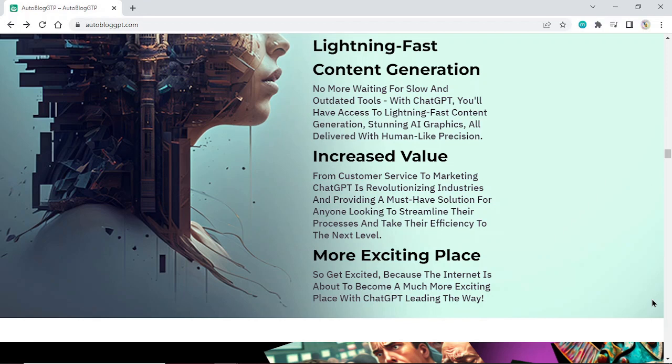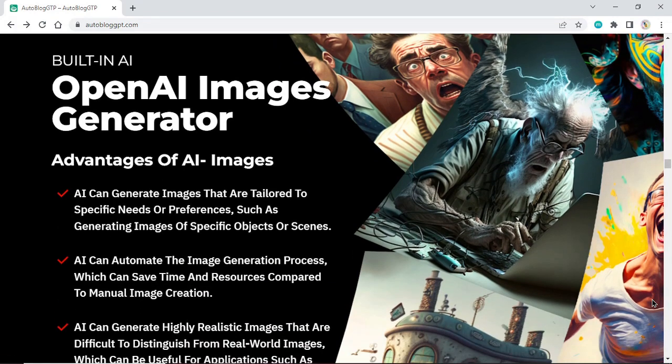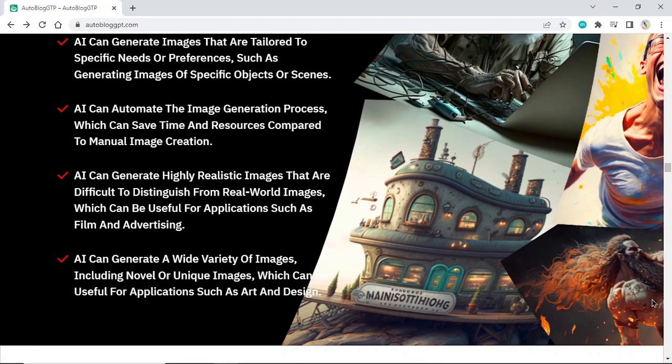The internet is about to become a much more exciting place with ChatGPT leading the way. Open AI Images Generator. AI can generate images that are tailored to specific needs or preferences, such as generating images of specific objects or scenes. AI can automate the image generation process, which can save time and resources compared to manual image creation. AI can generate highly realistic images that are difficult to distinguish from real-world images, useful for applications such as film and advertising.